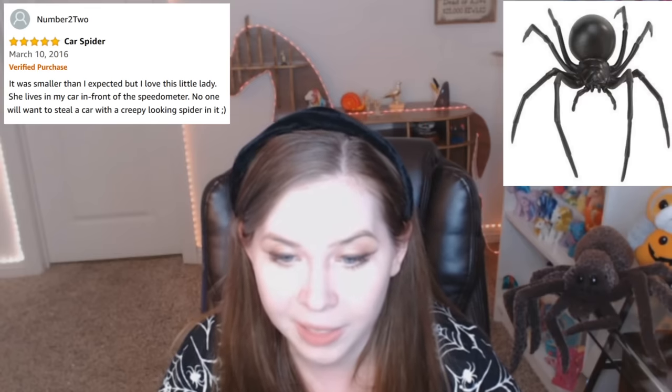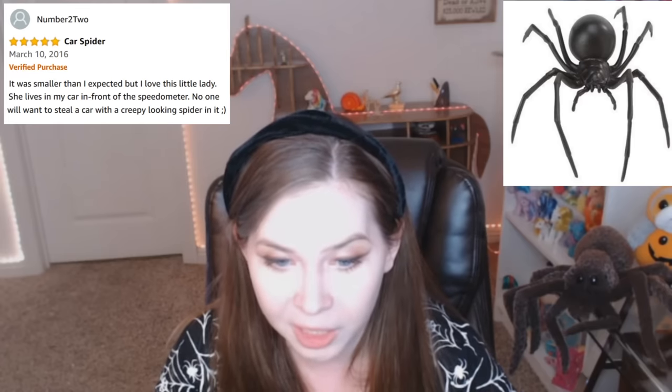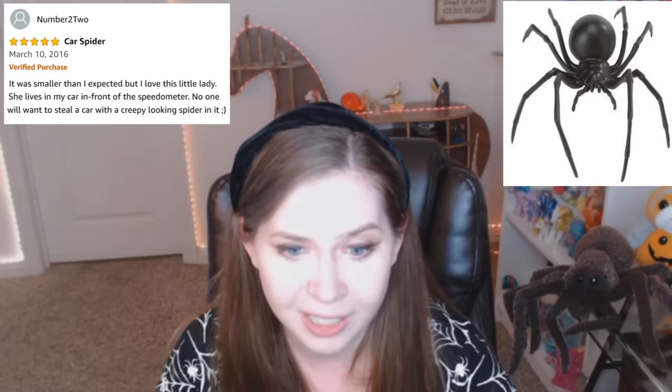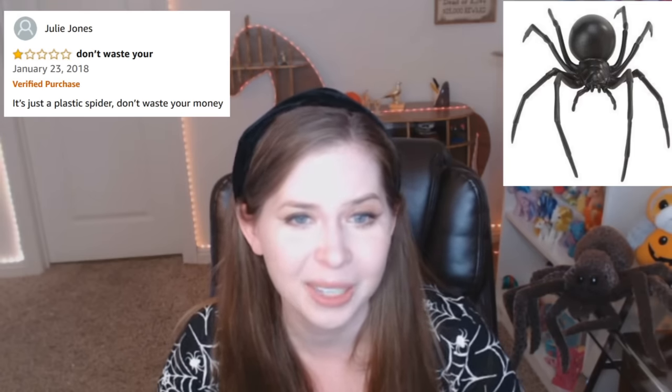Five stars. Car spider. It was smaller than I expected, but I love this little lady. She lives in my car in front of the speedometer. No one will want to steal a car with a creepy looking spider in it. That's actually genius. One star. It's just a plastic spider. Don't waste your money. What'd you think you were getting?